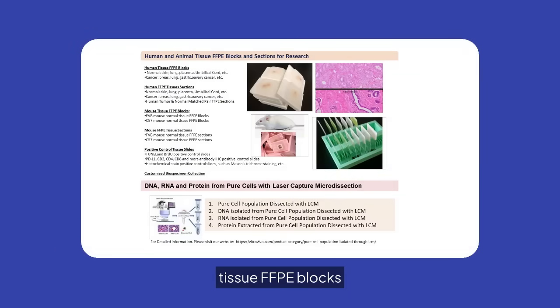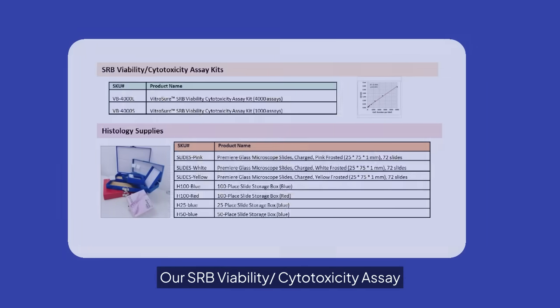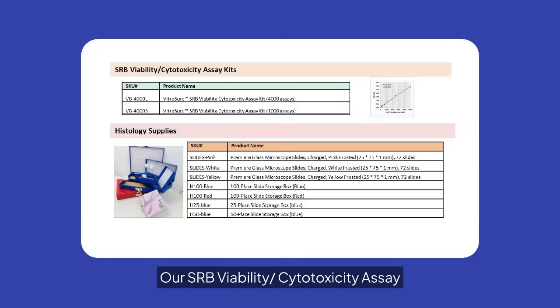We offer human and animal tissue, FFPE blocks, and sections for research. These samples are available in various types, supporting a wide range of histological and molecular studies.